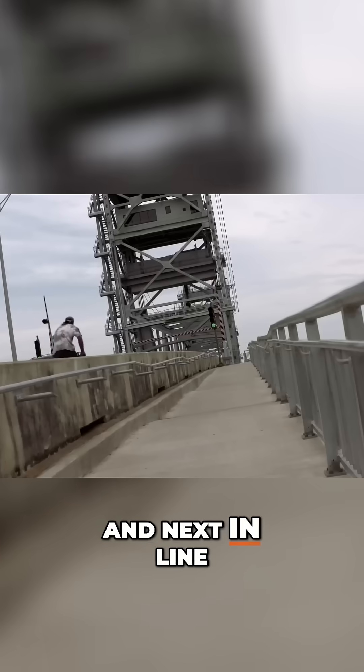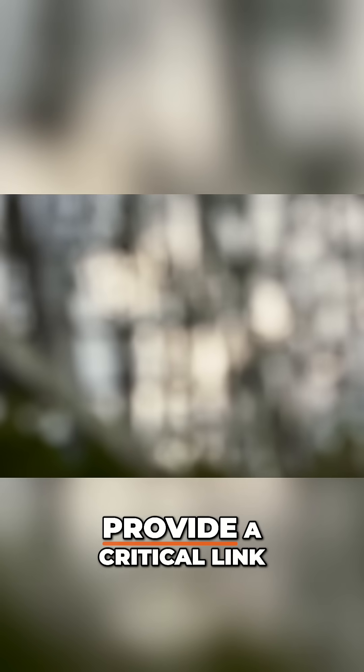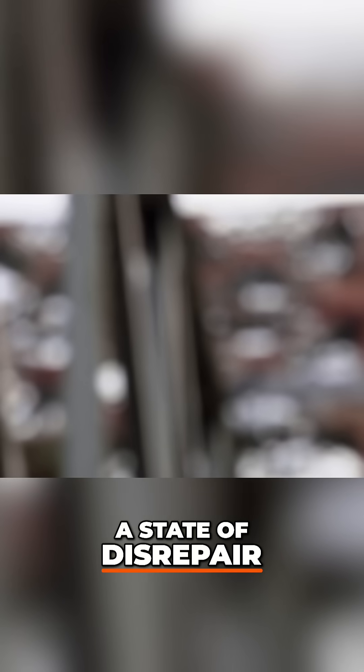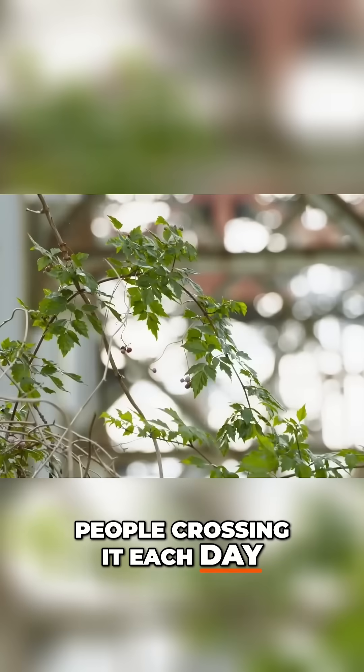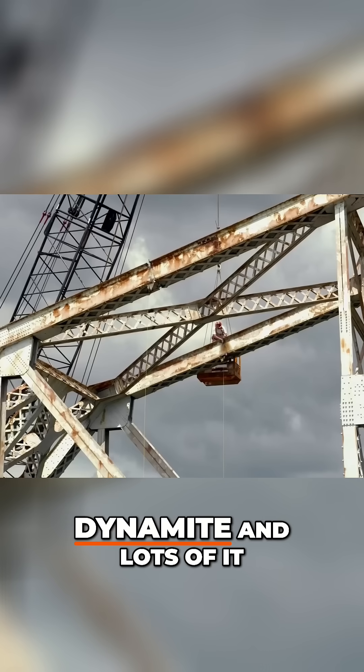And next in line for the chop was the OK Allen Bridge. Completed in 1936 to provide a critical link between Alexandria and neighboring Pineville, the bridge was in a state of disrepair and no longer safe for the thousands of people crossing it each day. There was only one way to bring this bad boy down: dynamite, and lots of it.